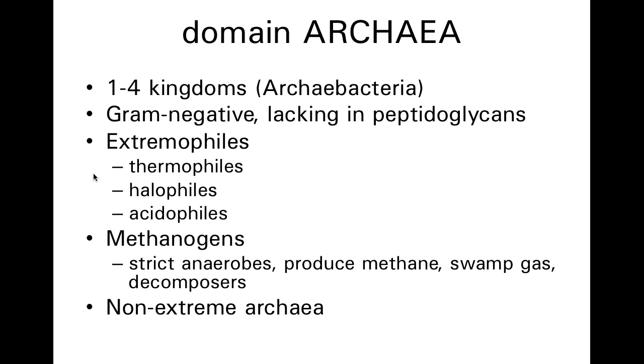The most famous archaebacteria are extremophiles — they love extreme conditions. Maybe they love extreme heat and are thermophiles, or they love extremely salty conditions and are halophiles. By extreme salt, I mean even saltier than ocean water. Ocean water is about 3.5% salt by weight to volume. Halophiles can tolerate up to 9%, or almost three times as salty as ocean water. Acidophiles can grow at very low pH, meaning a very highly acidic condition.